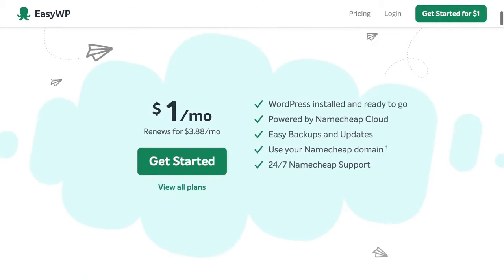Alright, let's begin. You can get started with your first month of managed WordPress hosting for just $1.